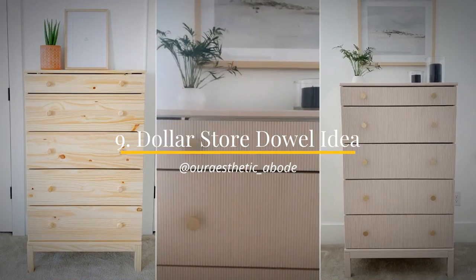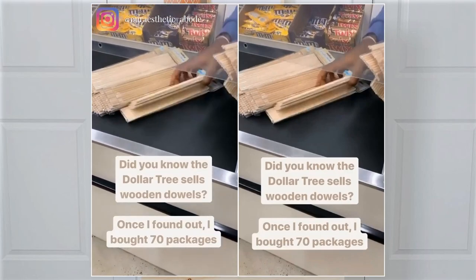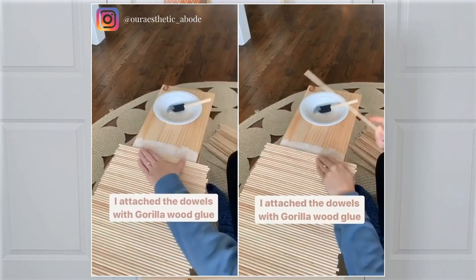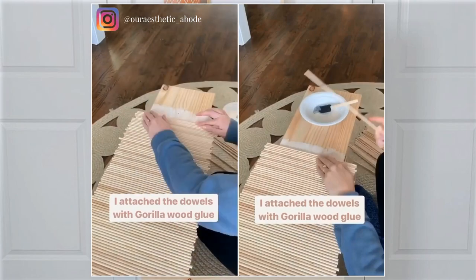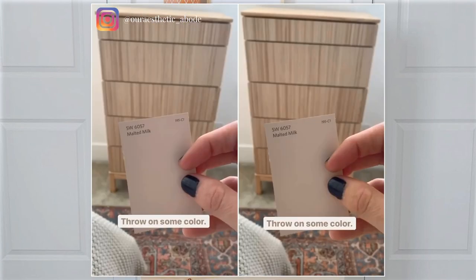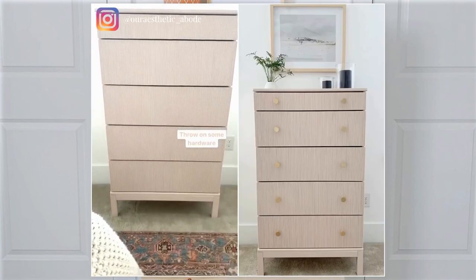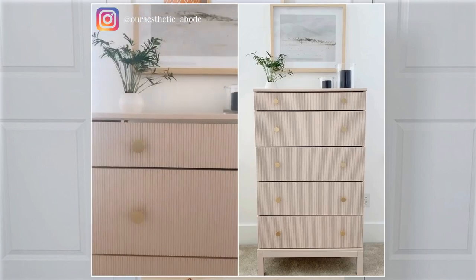Number 9: Dollar Store dowel idea to makeover an old dresser. This is another IKEA dresser hack that you can try. The first thing to do is remove all the pulls from the dresser front. Then go grab some wooden dowels from a dollar store. Next, align the dowels and glue them down into the drawer fronts. After that, trim the excess dowels that overlap the dresser. Then apply any color you like and replace the hardware. That's it — you've now added some textural elements to your dresser.